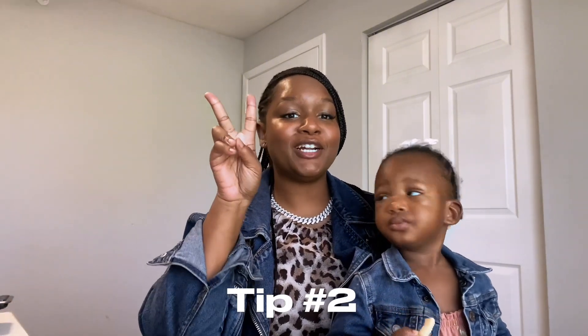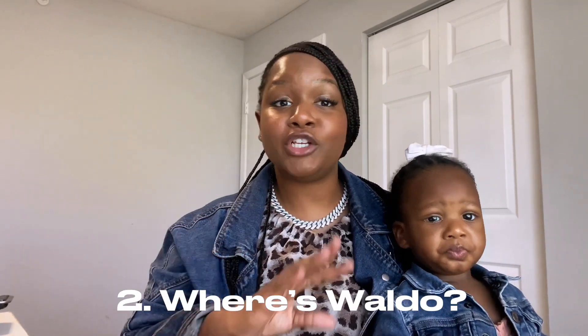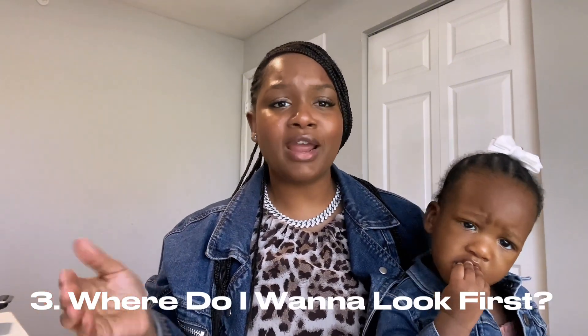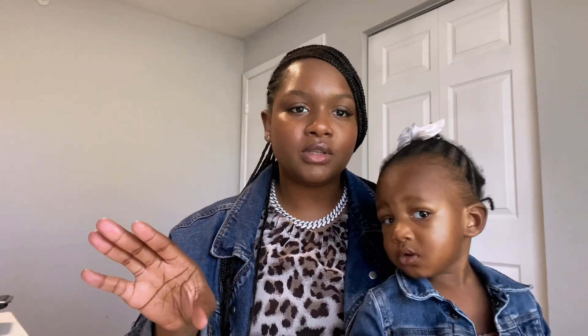Alright you guys, step number two: stop trying to set aside like an hour to thrift. You need about five hours. Especially if this is your first time thrifting, you need five hours. You need an hour to just skim around, see what the color of the day is, see what you can spot from the front door that you want right then and there. You need to figure out what your favorite item is — all that might take about an hour. Set aside five hours because it's gonna take a long time. I try on stuff at the thrift store. I skim and look everywhere. Don't try to go on your lunch break or when you only have an hour window. It's a waste of time.